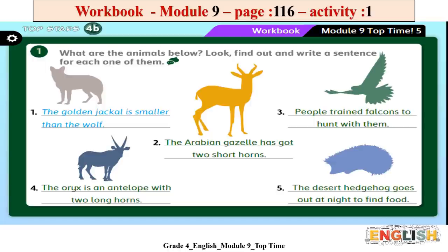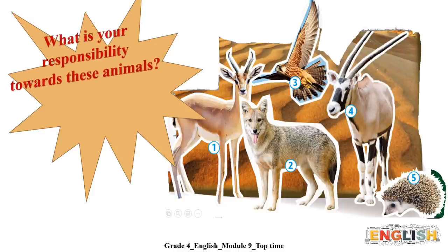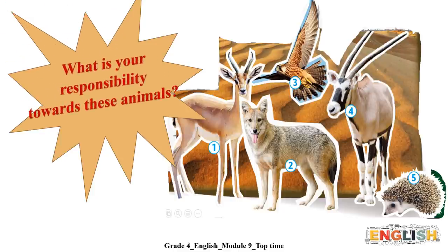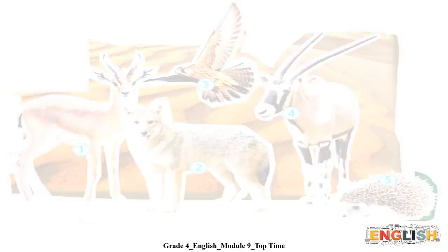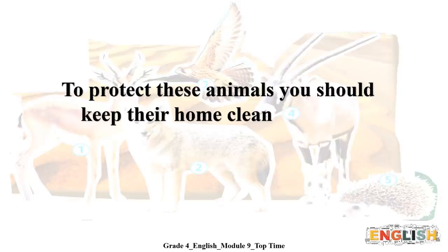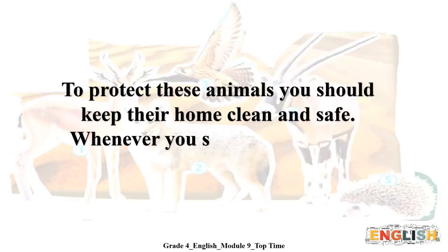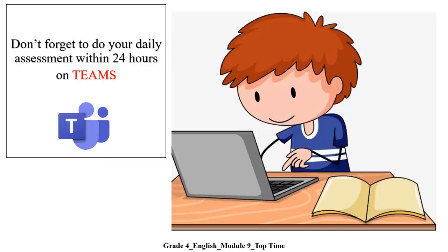Very good! Thank you so much! I have a question for you. Let's think together. What is your responsibility towards these animals? What should you do to protect them? Always remember, to protect these animals, you should keep their home clean and safe. Whenever you see them, do not try to feed them nor hunt them.